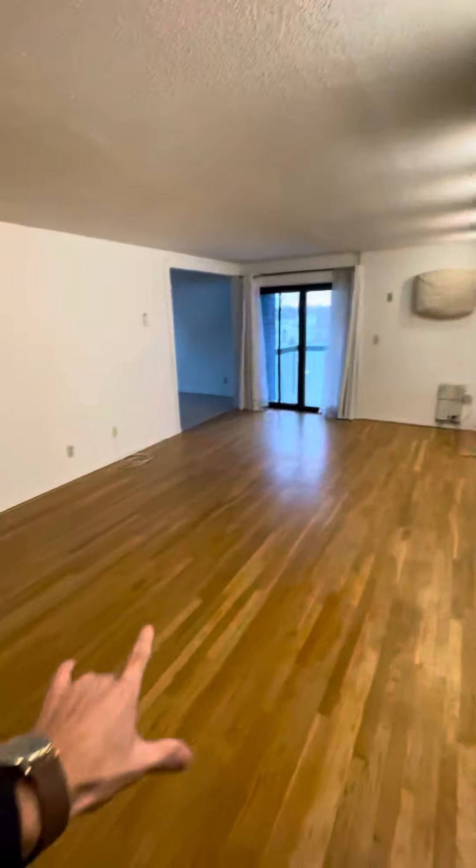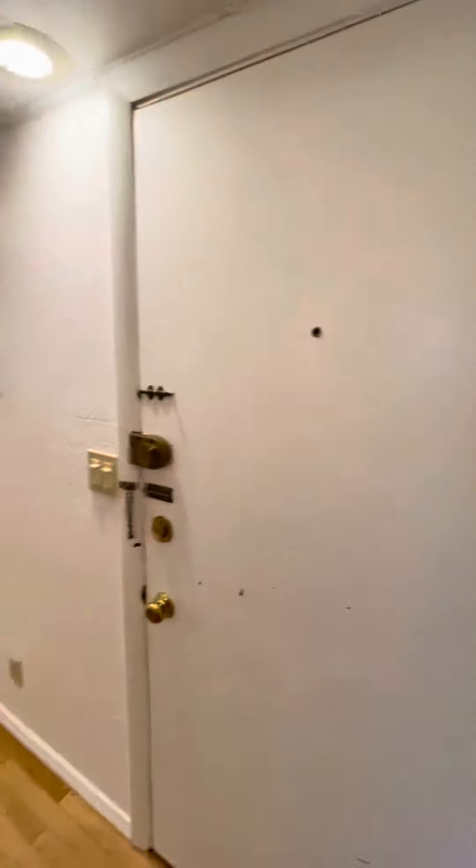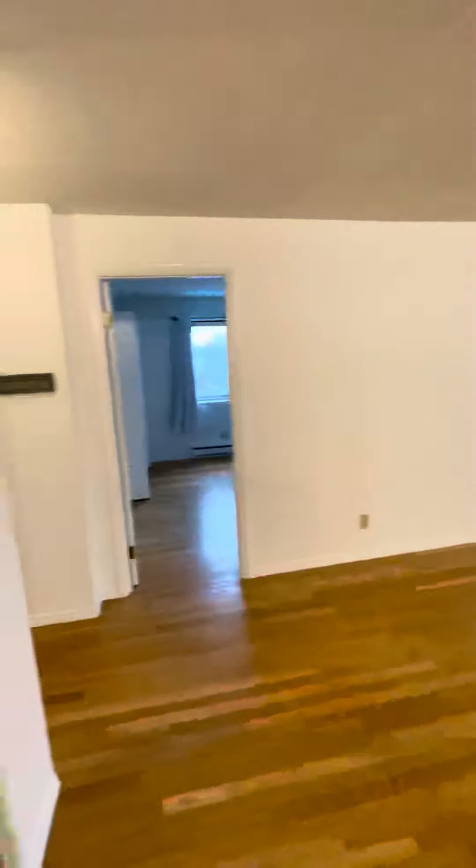Walk into the living space here, directly to your left is a common closet. Front door is behind me. Walk right in.